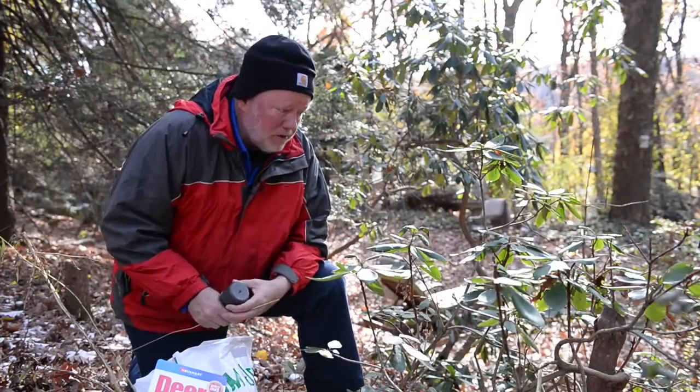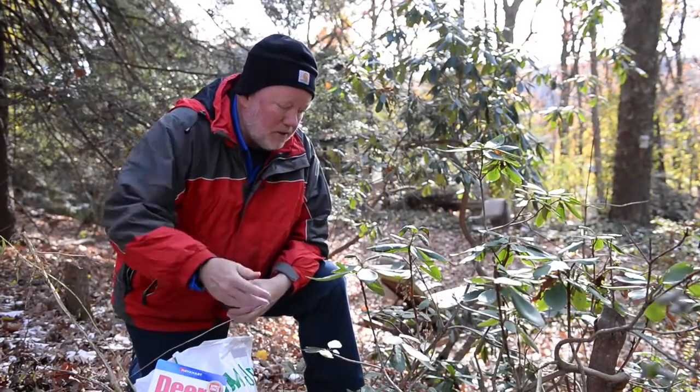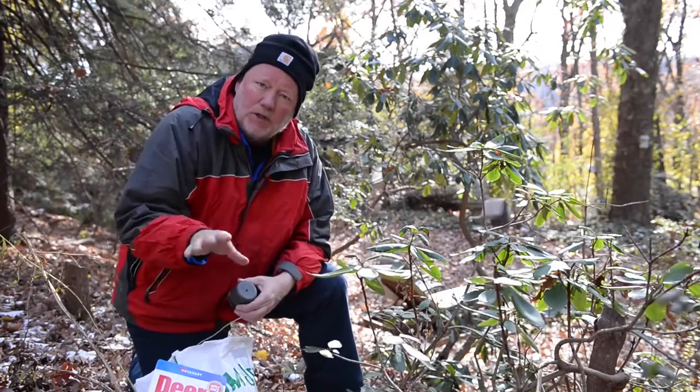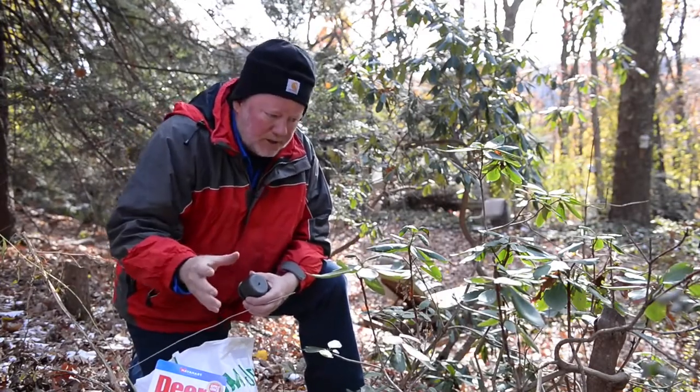Well, I've certainly chronicled my struggles with the deer this season. They're already after my rhododendrons here, and I talked to a couple of nurseries about what they're using to keep the deer off.